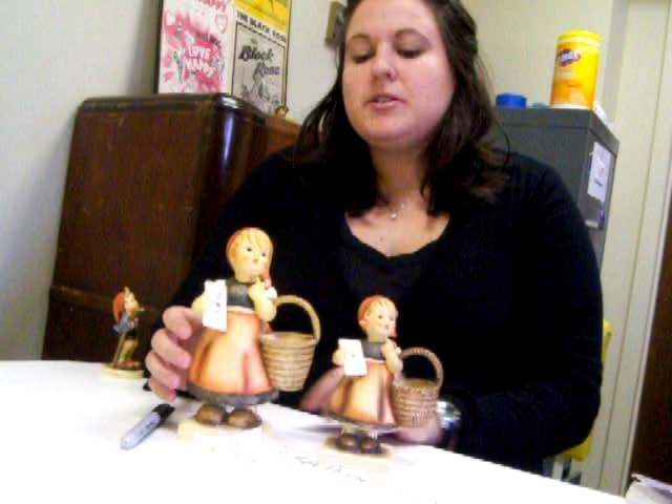Hi, this is Tammy from Bakertown Collectibles, and I'm here to talk to you today about Hummels. Hummel is a very interesting brand. It's fun to collect, it's a great place to put your money because there's some intrinsic value in it, and it's really a great thing to buy and to sell on eBay.